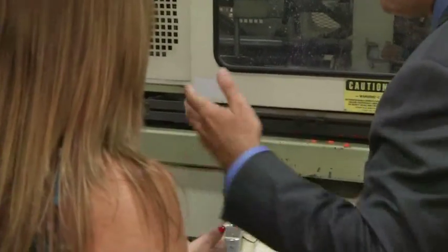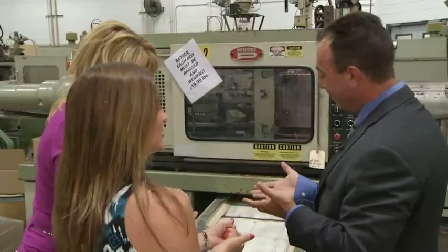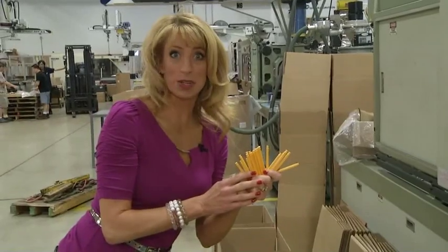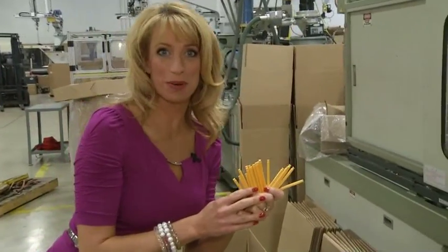Are they warm? Yeah, they're still a little warm. That's where 'hot off the presses' comes from. Yeah, hot off the presses — here come the green ones. These yellow rods for your K'NEX toys are literally hot off the press.